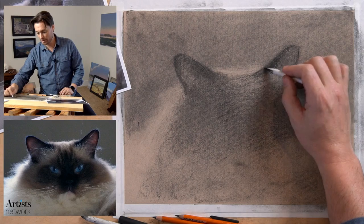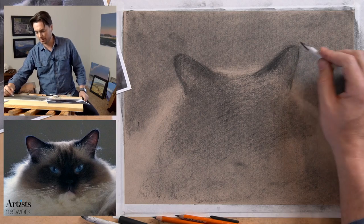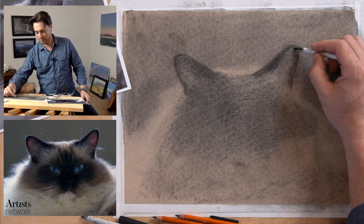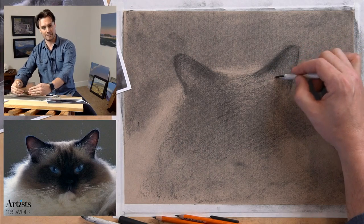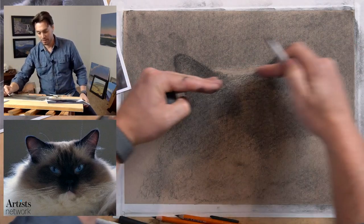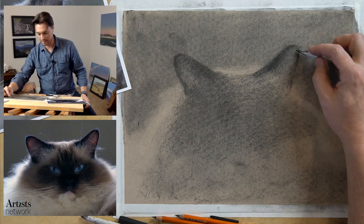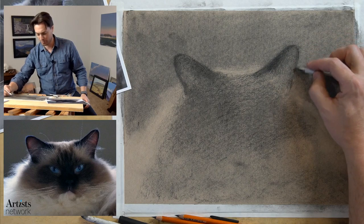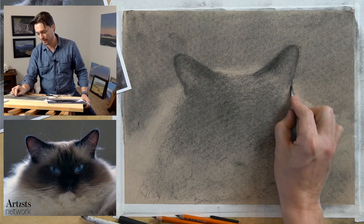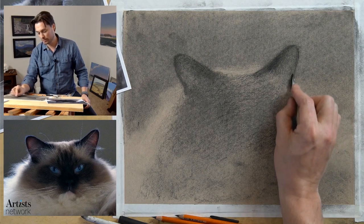What's nice about working with a subject like this is that you can be off a little bit - get the basic proportions right. What's really most critical is getting the axes right. Getting the angle of the ears right is more important than getting the specific shape of the ears right. I noticed in my preparatory drawing that the angle of the eyes was off a little bit - I lost sight of that as I got into the details. So just keep double checking those.